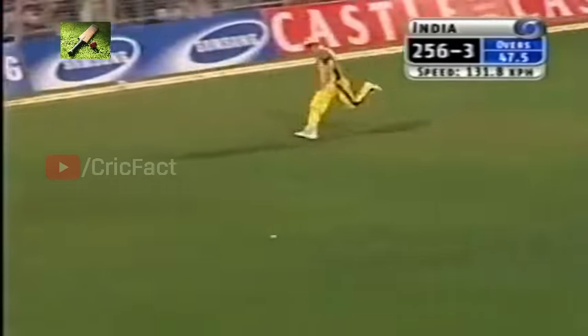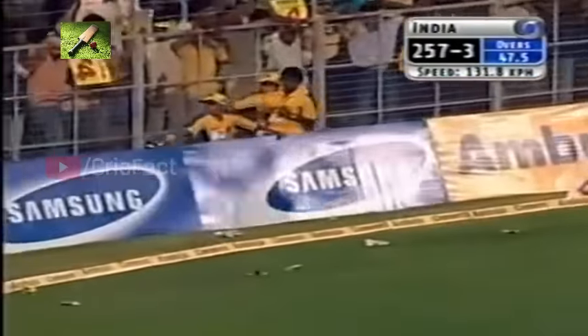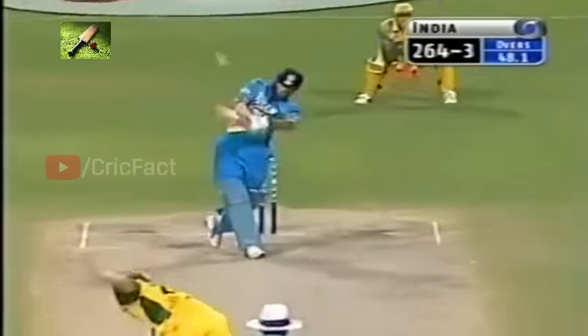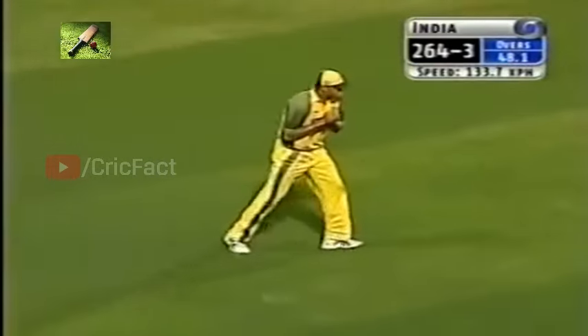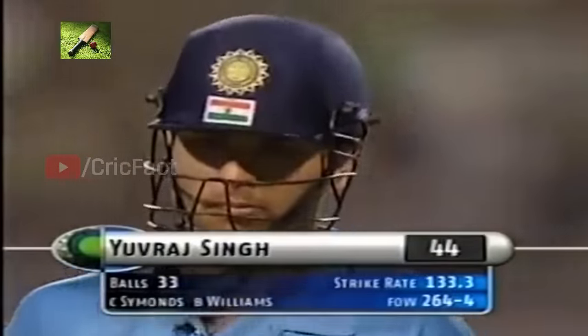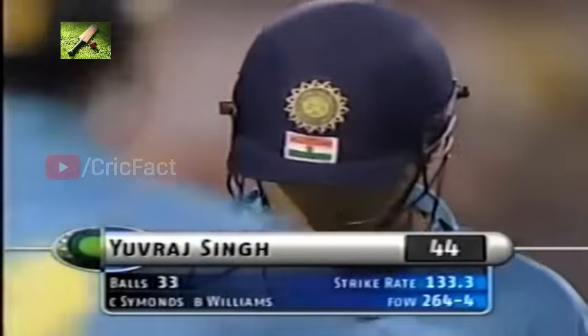Yuvraj Singh just carries on, but there he goes again — he's going to get out. Yes, caught in the deep. Takes a simple catch in the deep — the end of Yuvraj Singh, an innings that promised a lot. Didn't quite get there, but that is an immensely valuable innings in the context of this game.